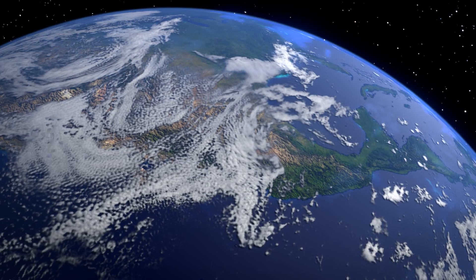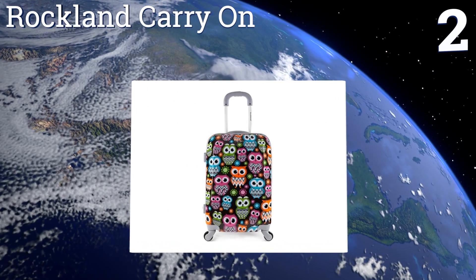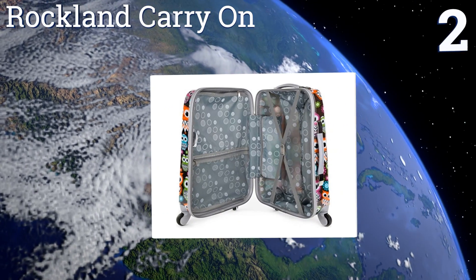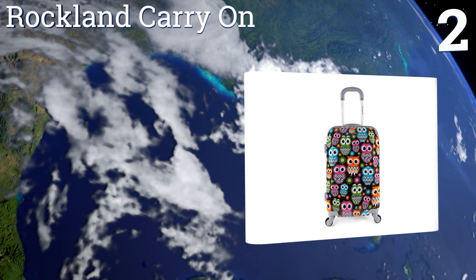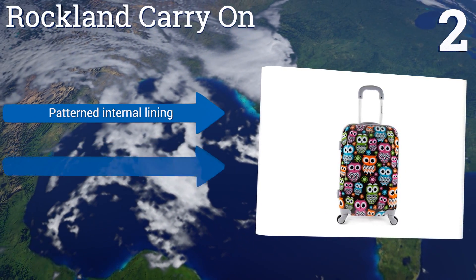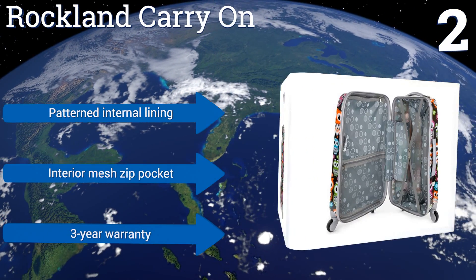At number two, the Rockland carry-on is a hard-bodied option for those who want to make a statement with a bag that's easily identified. It comes in a variety of whimsical patterns the young and the young at heart will love, almost as much as its low price. It boasts a patterned internal lining, an interior mesh zip pocket, and a three-year warranty.